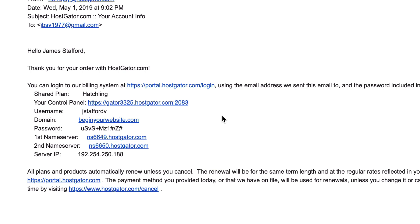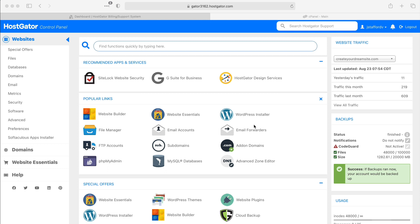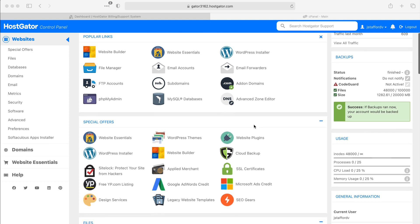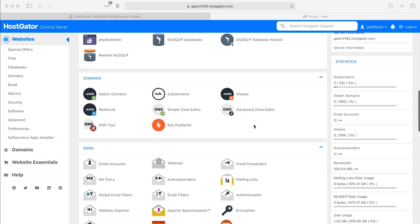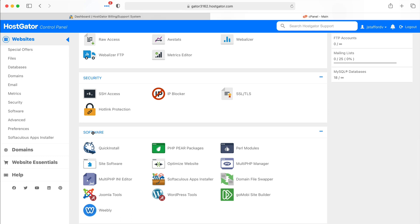You'll receive emails from Hostgator with your login details and links. Find the cPanel link in the email and click on it, then log in using the username and password you chose — both are in the email. You should be in the cPanel. At first it might look a bit overwhelming, but we're just going to do two things here. Scroll down, and the first thing we're going to do is ensure we're using the latest software to run our WordPress website. Click on Software, then go to Multi PHP Manager.